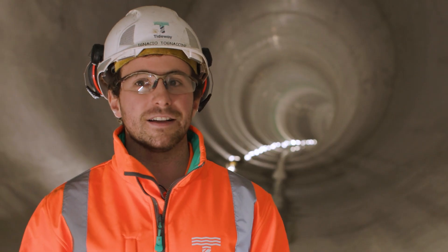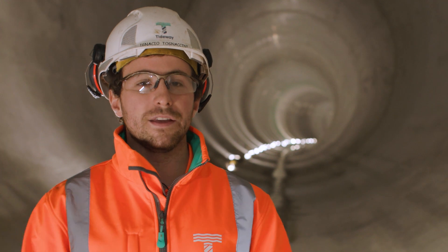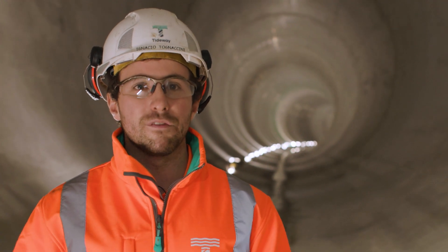It's a great thing to think that it's going to leave 120 years of hopefully a very, very clean river for everyone.